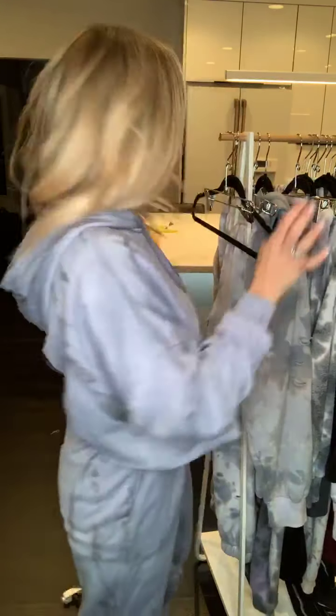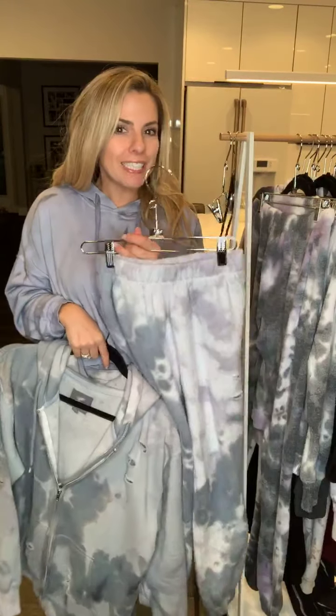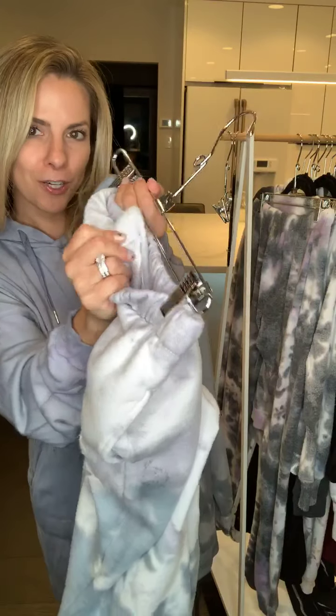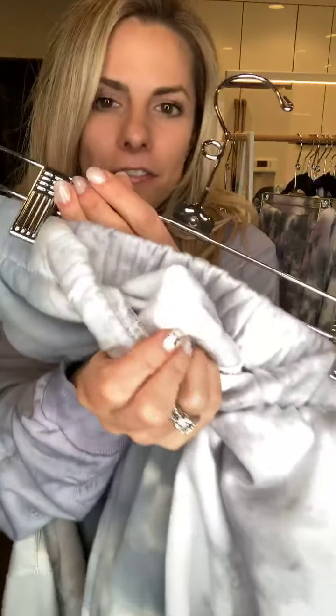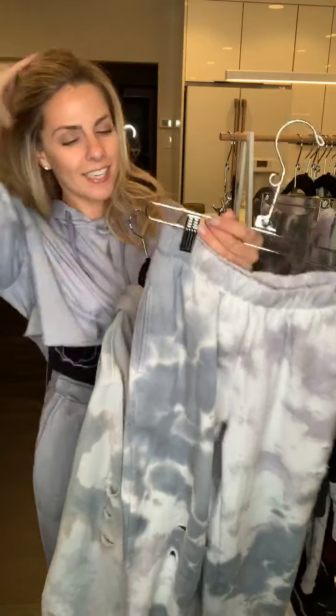The next set is the Wynonna — brand new, not even on the website yet, but if you like it just message me and we'll get it figured out. The Wynonna is a really soft and cozy jogger pant with fleece lining on the inside, so they are really warm.